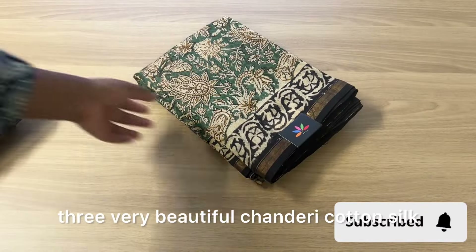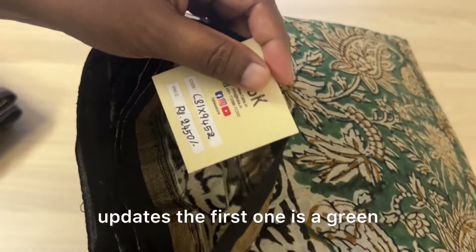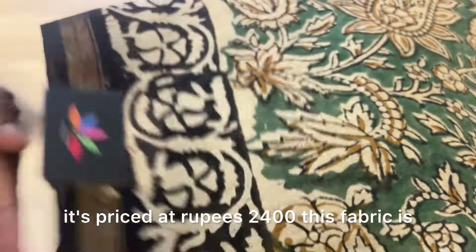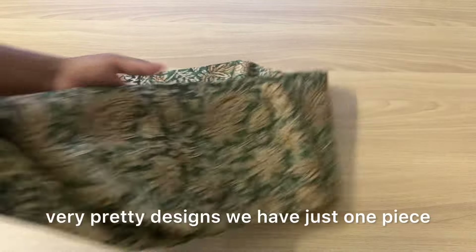Hi everyone! In this video, let's check out three very beautiful Chanderi cotton silk sarees. Do subscribe to our channel for regular updates. The first one is a green and black combination — product code 9452, priced at rupees 2400. This fabric is a blend of cotton and silk and it's all hand block printed with very pretty designs.